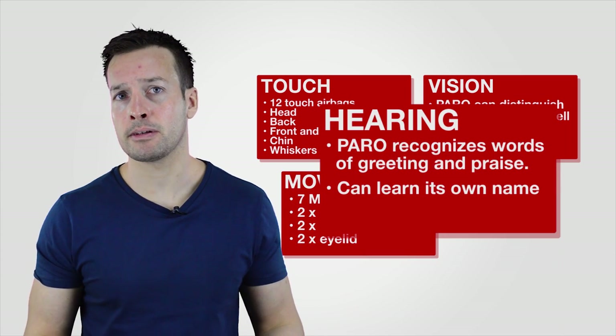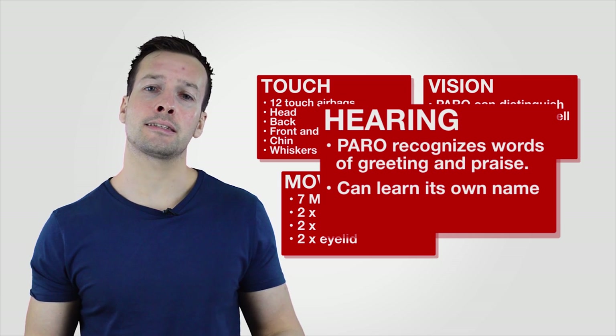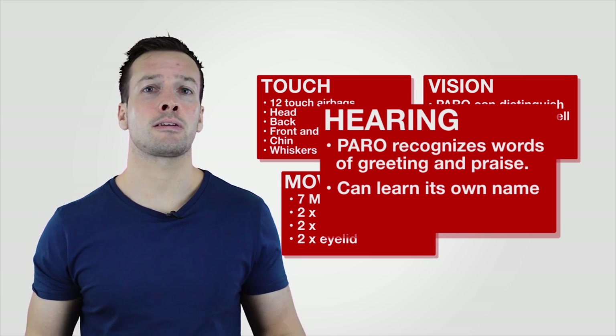He's also got a hearing mechanism, so if you start saying his name enough times, it starts recognizing his name, just like you would with a real pet.